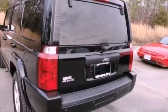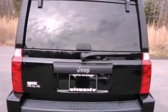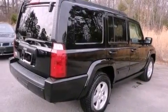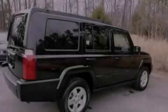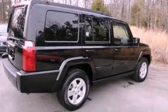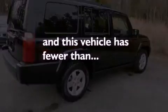A power driver's seat, air conditioning, cruise control, a passenger side vanity mirror, a Sentry key theft deterrent system, 12-volt power outlets, privacy glass, an anti-lock braking system, heated side view mirrors, and this vehicle has less than 27,000 miles.